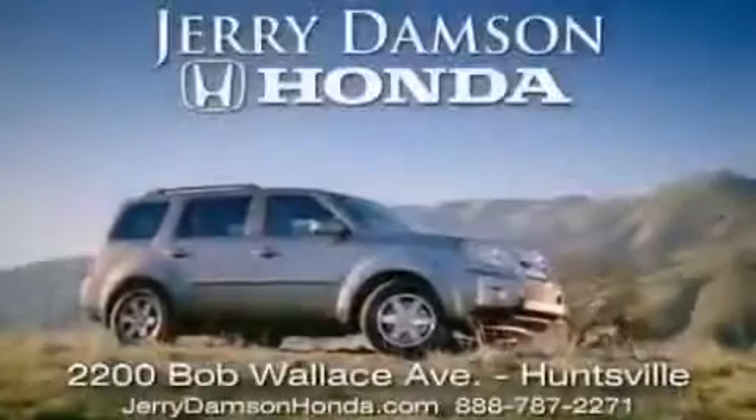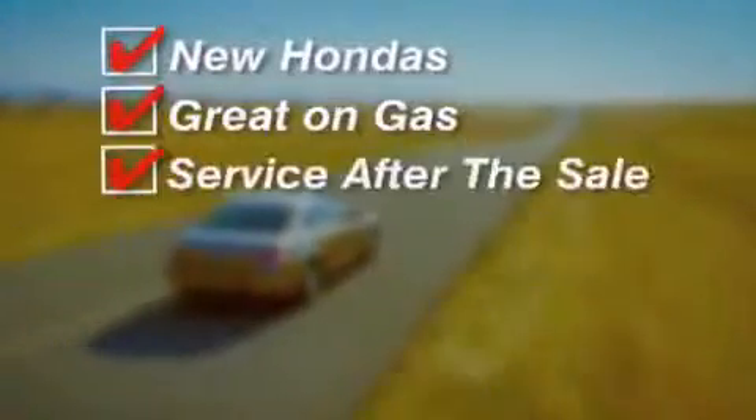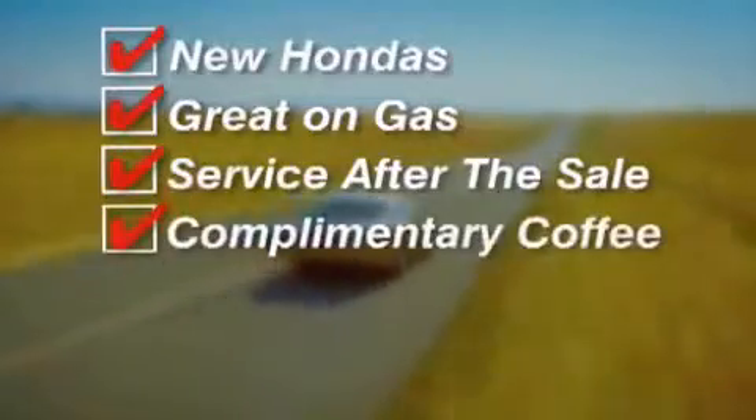Jerry Dempsey Honda in Huntsville, Alabama. New Hondas, great on gas, and service after the sale — complimentary coffee, Wi-Fi, and car washes.